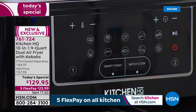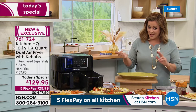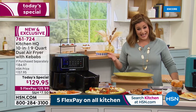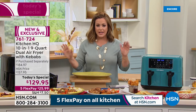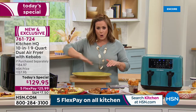Ten different functions at the press of a button — holiday magic. Our price today is one day only. Retail is $184 and up; we're at $129.95. With five FlexPay, you only pay the first $25.99 tonight — credit card, debit card, PayPal, Apple Pay, however you want to pay.